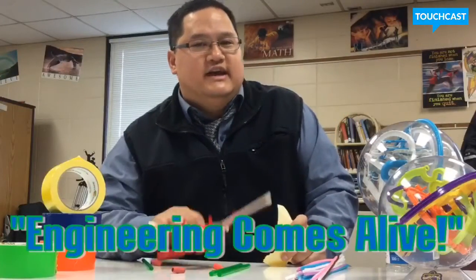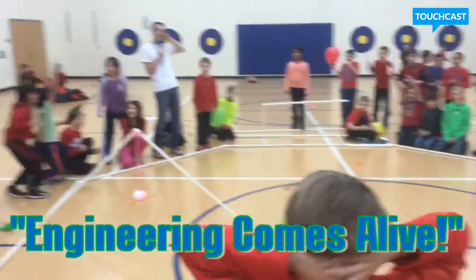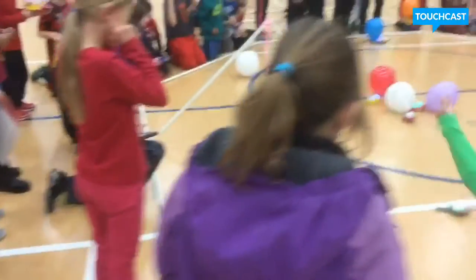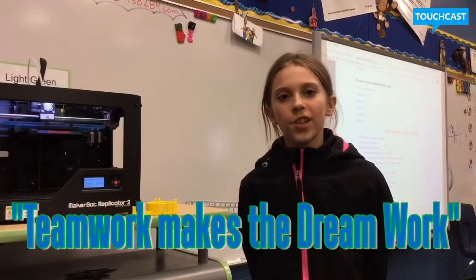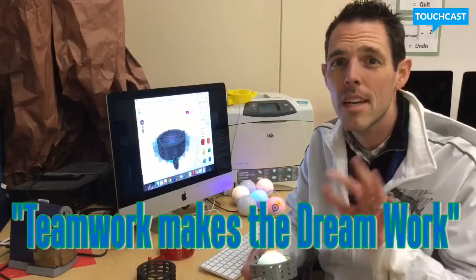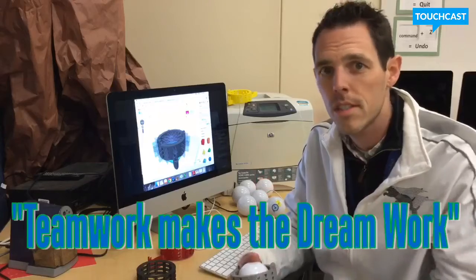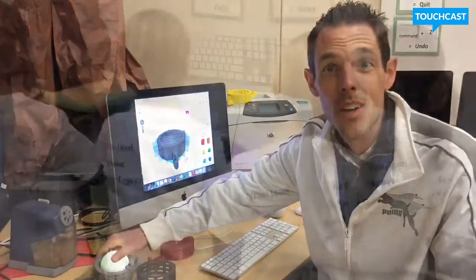Engineering can come alive through collaboration and competition. My favorite part of the Sphero Expo was working with your team. We put a lot on their plate — we weren't sitting over them asking what they were doing or whose role it was. We kind of said, 'this is what it is,' and the teams really stepped up to the challenge.